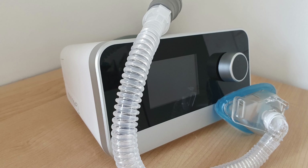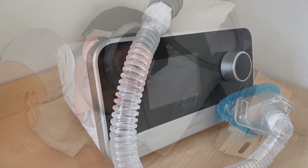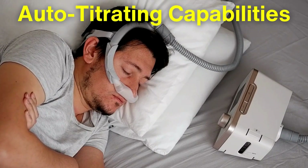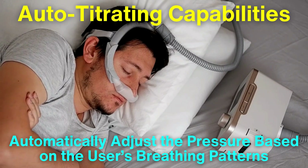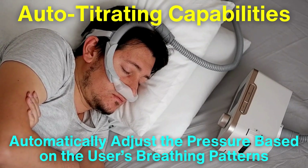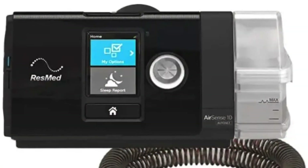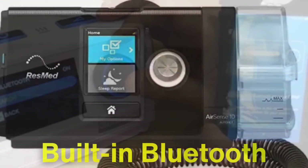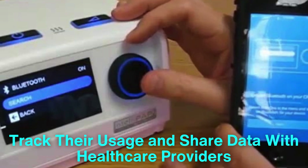Moreover, advancements in CPAP technology have made it easier for users to adapt. Modern machines often come with features like auto-titrating capabilities, which automatically adjust the pressure based on the user's breathing patterns. This means that the machine can deliver varying levels of pressure throughout the night, providing the optimal support based on real-time needs. Additionally, many newer models are equipped with built-in Bluetooth connectivity, allowing users to track their usage and share data with health care providers for ongoing management.